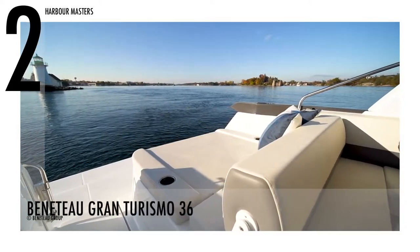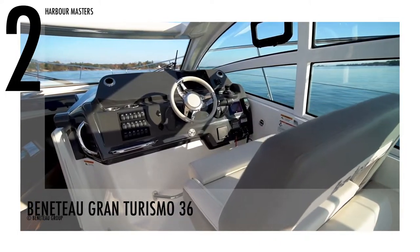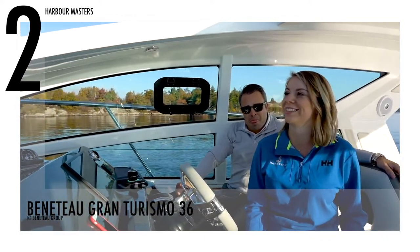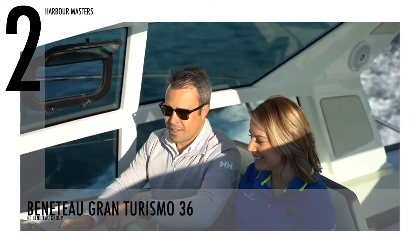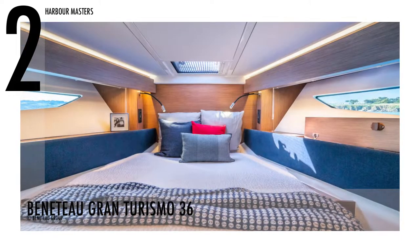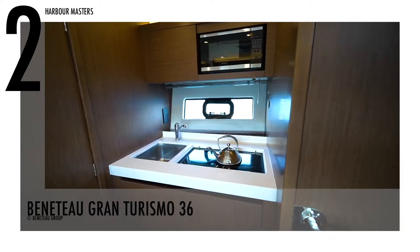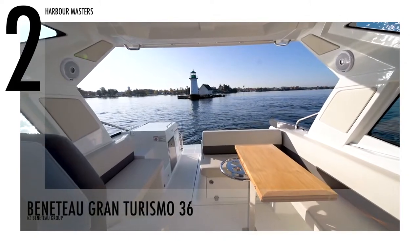The external deck arrangement of the Beneteau Gran Turismo 36 is entirely tailored for onboard comfort and entertainment. At the helm station, two bench seats face forward, allowing four passengers to enjoy the thrills of navigation. For the interior, the forward peak provides enough room for a real owner cabin with a full-sized bed and plenty of storage. The aft cabin has two additional berths separated by a door. This watercraft has a base price of over $472,000 US dollars.